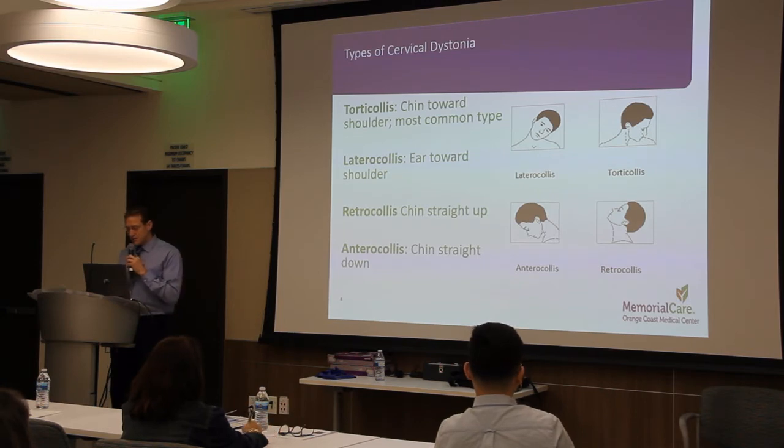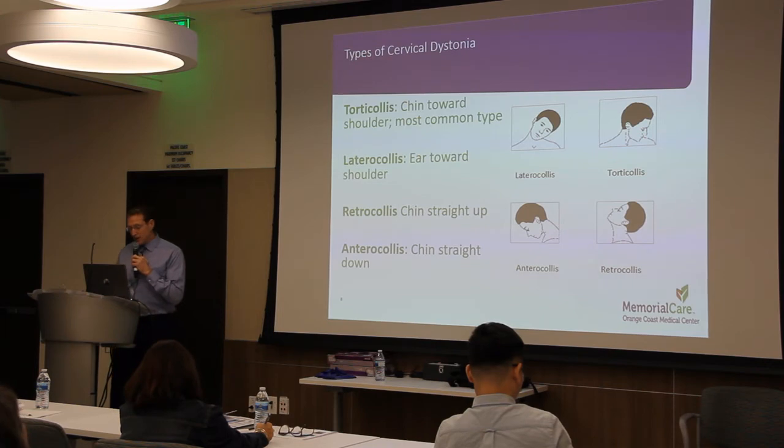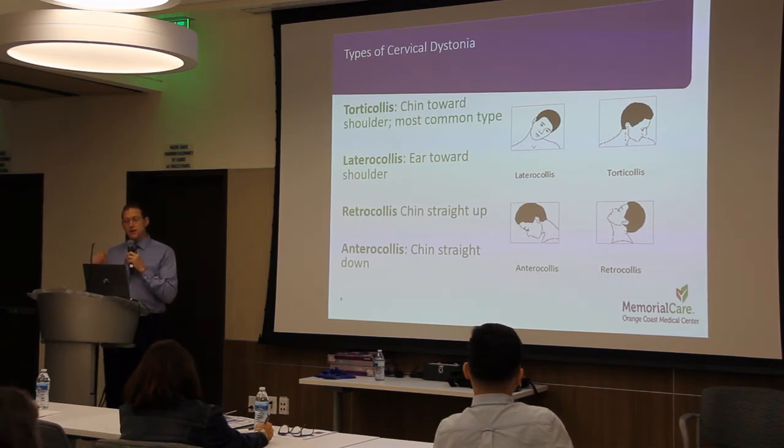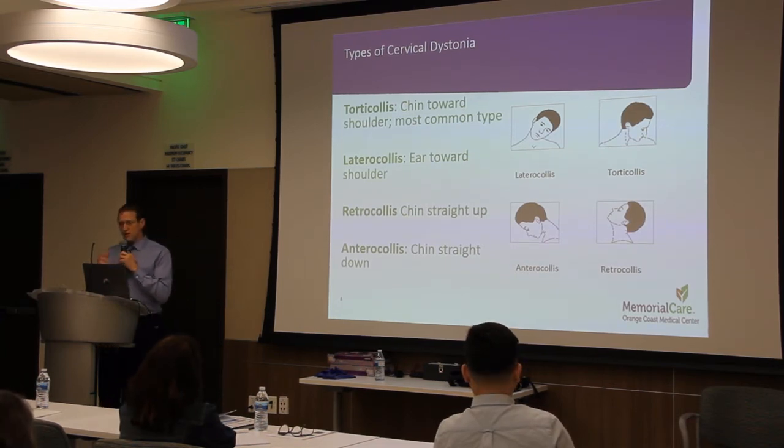There are several main types of cervical dystonia. Torticollis, where the chin is pulled towards the shoulder, is the most common type. Lateral collis is where the ear is pulled towards the shoulder. Retrocollis is where the chin is pulled straight up. And anterocollis is where the chin is pulled straight down. These are the major forms, but many combinations can also occur and they can overlap on each other.